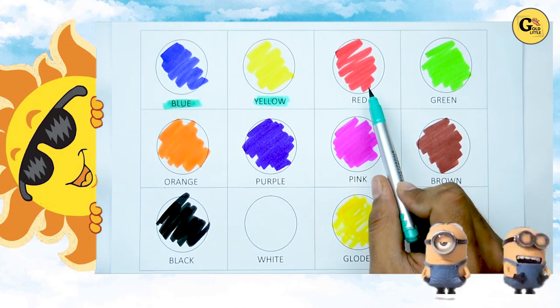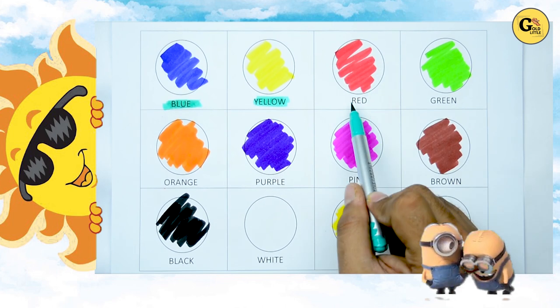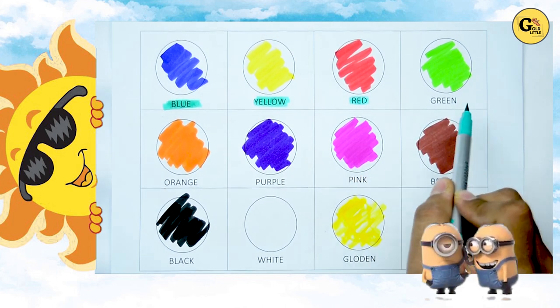Which color is this? Yes. It's red. Red color.